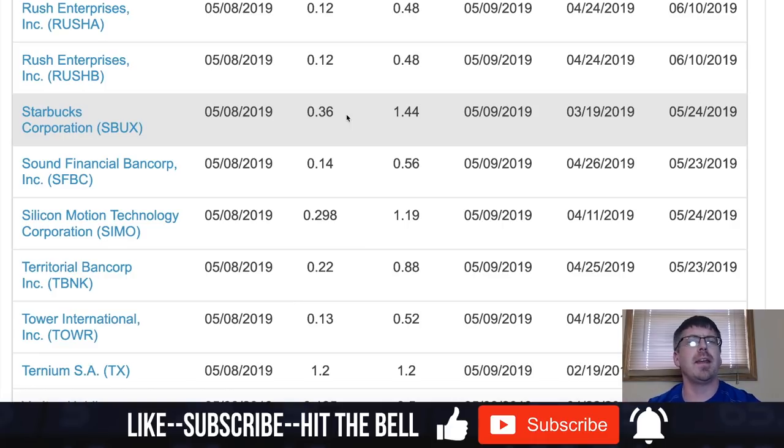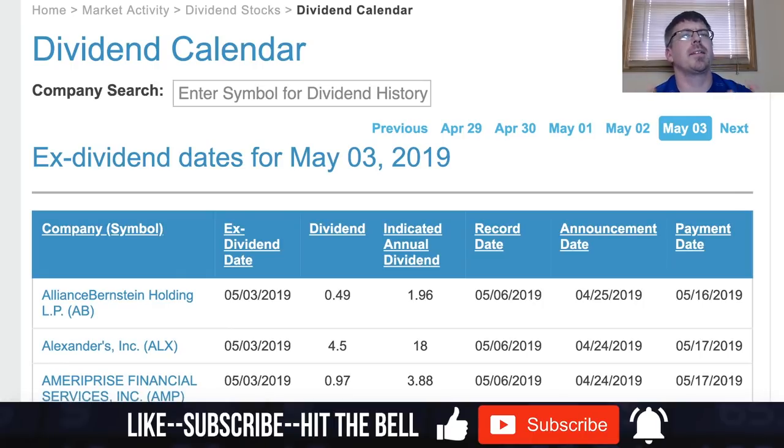Basically it just cuts into any gain you made, and obviously you don't want random fees coming out of your portfolio. Anytime you're going to short a stock, use a dividend calendar and find out when that company is having their ex-dividend date. You might want to wait until after the ex-dividend date, or consider playing put options instead. It's just another small tip to keep as much of your gains in your portfolio as possible. Drop a thumbs up if you enjoyed it, and as always, thank you for watching.